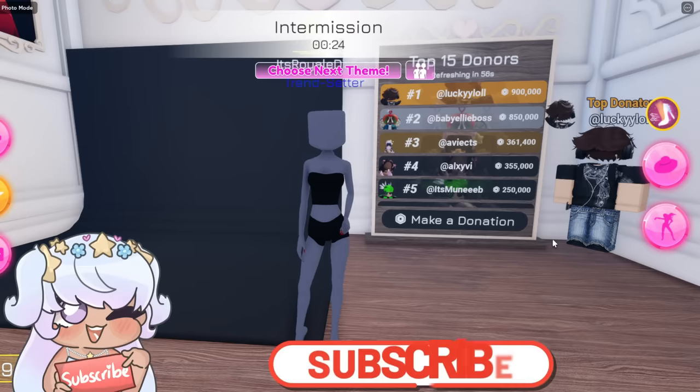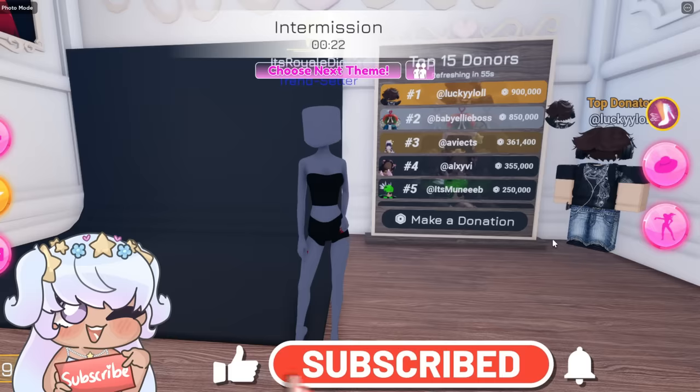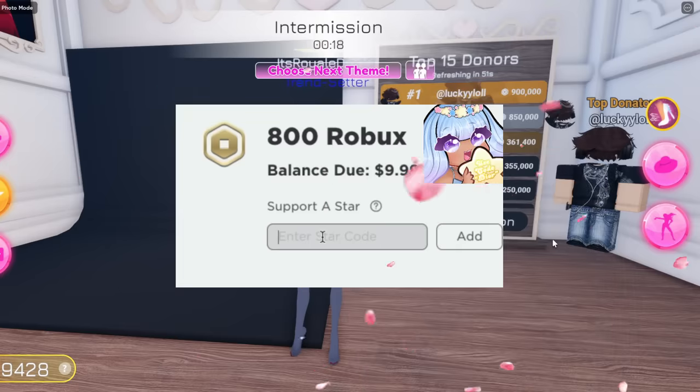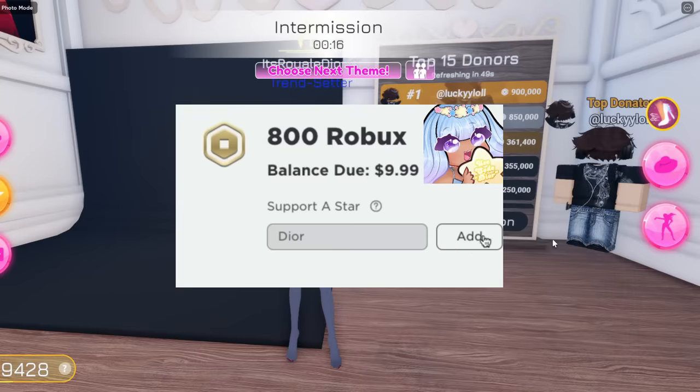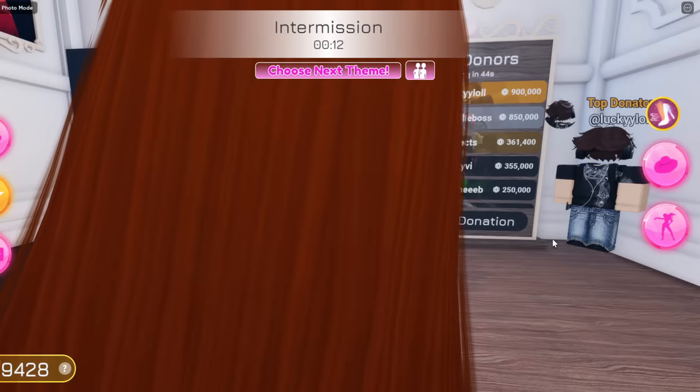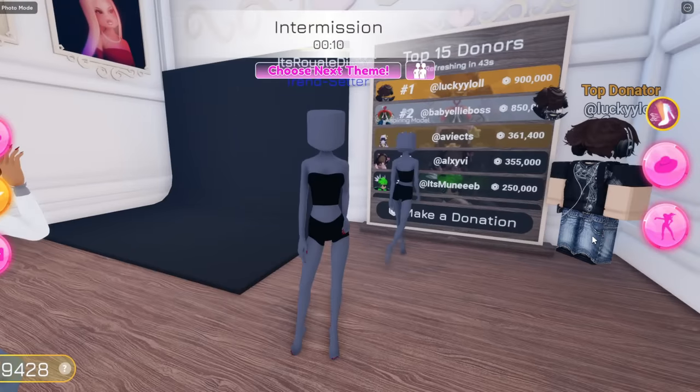Before we get into the video, make sure to like, comment, and subscribe to join the Dior Army. Turn on notifications so you know when the next video drops. Also make sure to use star code Dior in Roblox rewards or premium. We're on the road to 200,000 subscribers, so I would appreciate if you guys hit that subscribe button. Now let's get into the video!